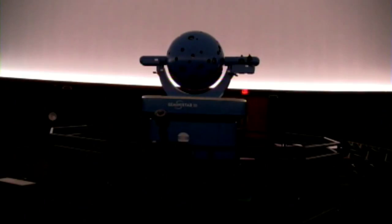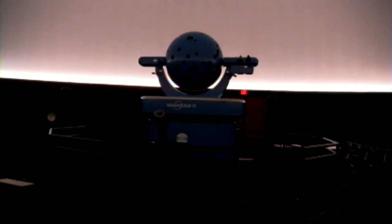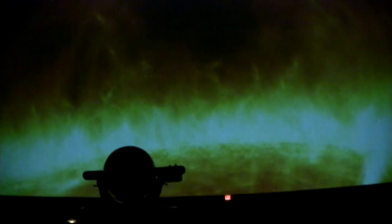new star projector, surround sound. And we're also going to use it as a venue for other cultural events and activities. So that's going to be a real exciting time when that opens. And it's really world-class.